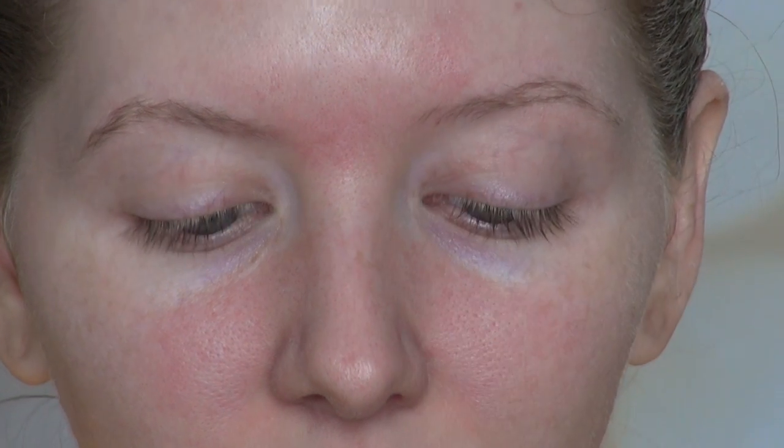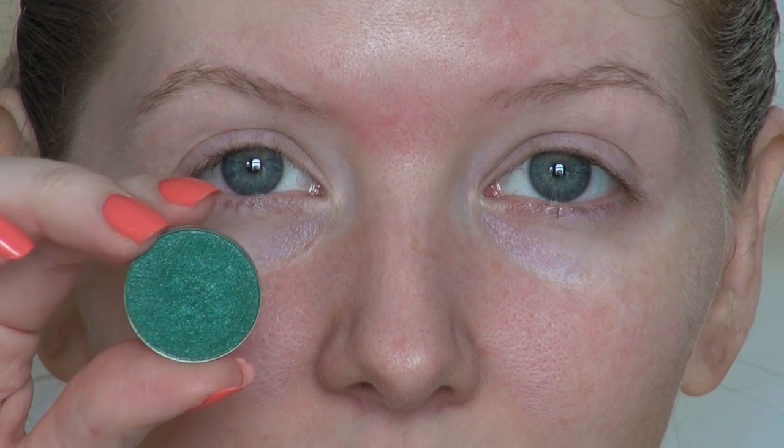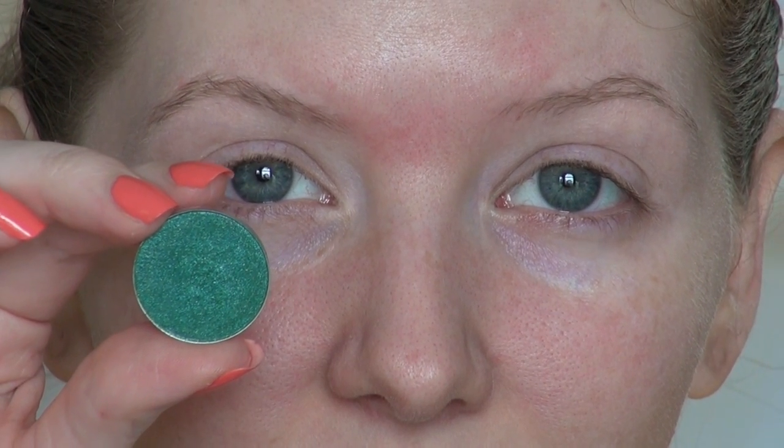Let me show you how to recreate a historically accurate ancient Egyptian face. The primer I'm using today is Lorac's Behind the Scenes, and we're applying this on the eyes as well as under the eyes — very important so that your makeup stays put for this look. Our main eyeshadow for this look comes from MAC, in the shade Jealousy Wakes.